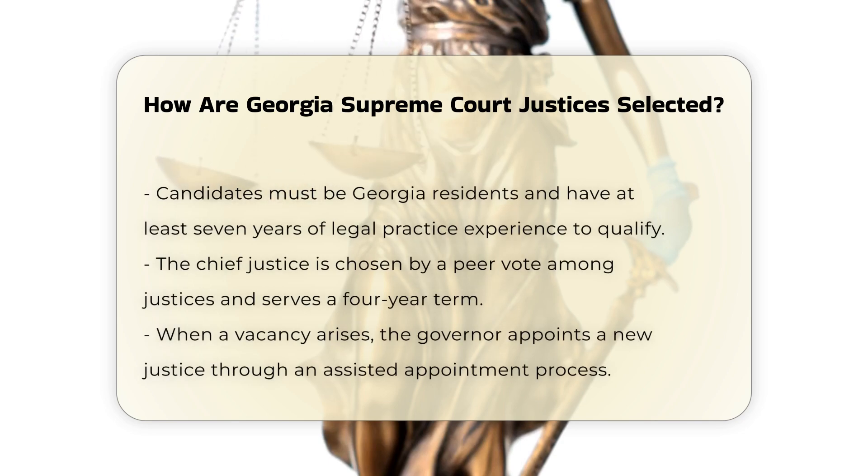Qualifications. To be eligible to serve on the Georgia Supreme Court, a candidate must be a resident of Georgia and admitted to practice law for at least seven years.